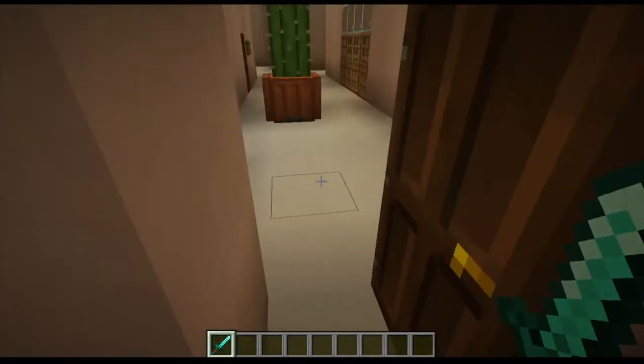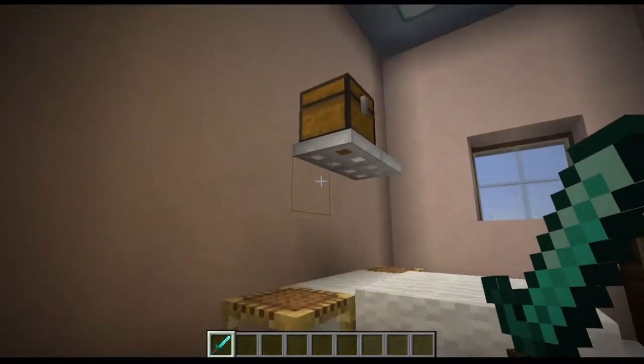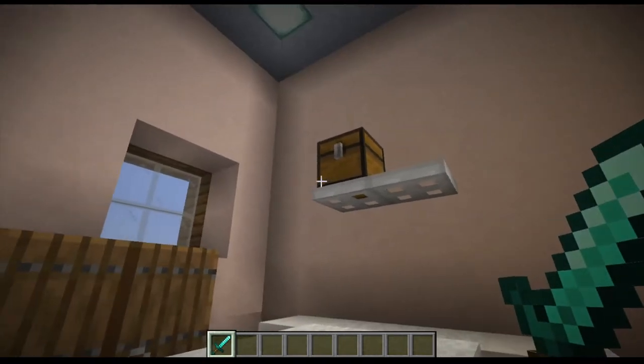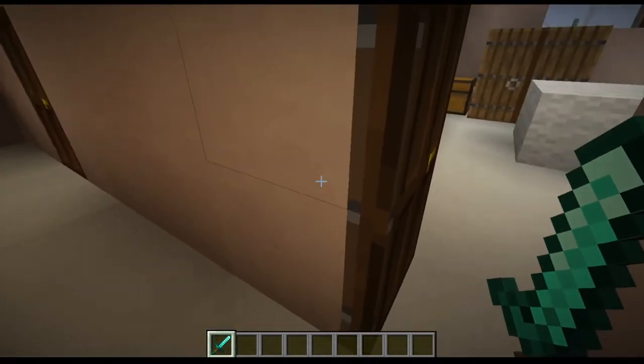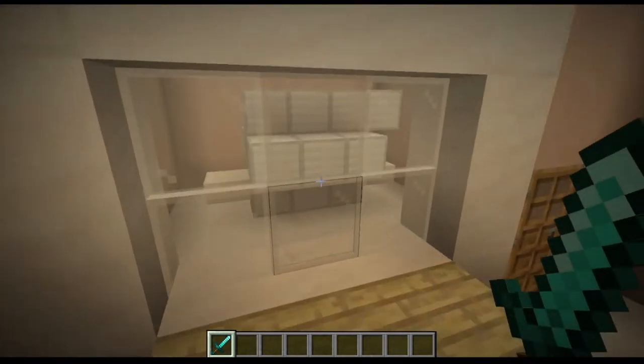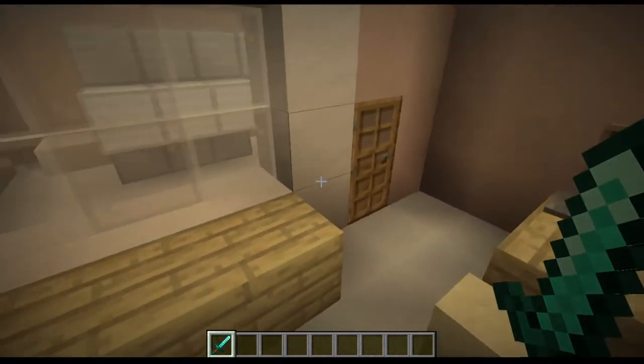Through this door we have a private room for a patient, and another private room for a patient right here. Very nice. And at the end of the hallway we have the scanning room — cat scan, X-ray, whatever they do here. This is where it happens, so you can collect data about what goes on inside you.